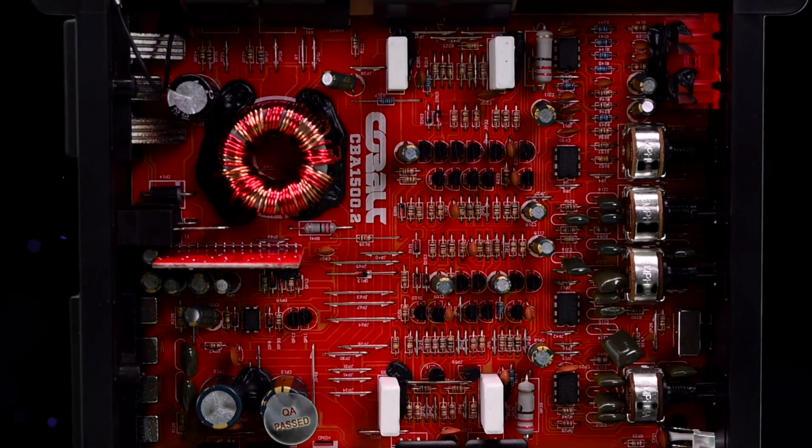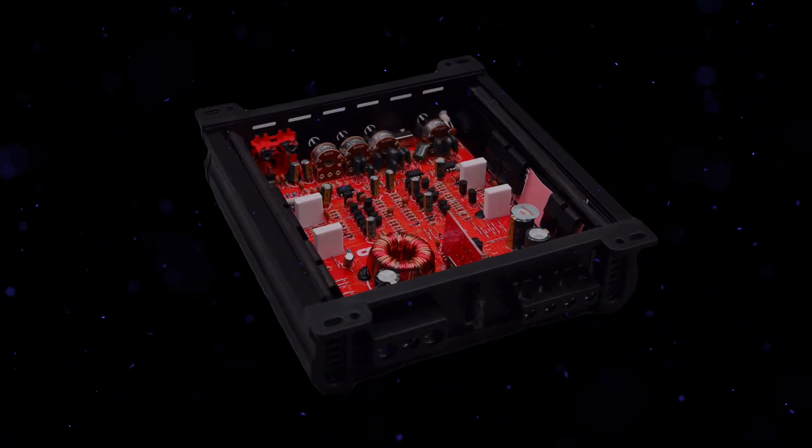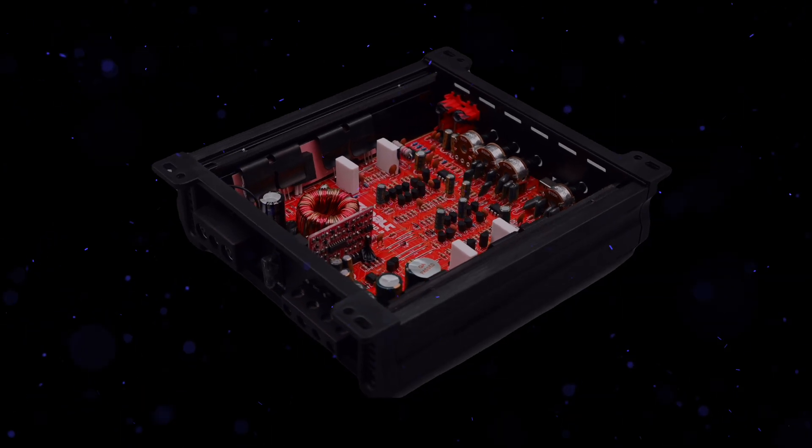With premium coils and finely tuned filters, this amplifier optimizes every frequency, from deep lows to crisp highs. The advanced board layout minimizes noise, ensuring you hear nothing but pure, unadulterated sound.